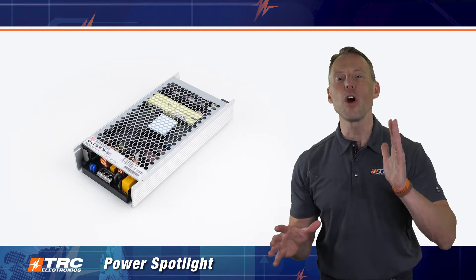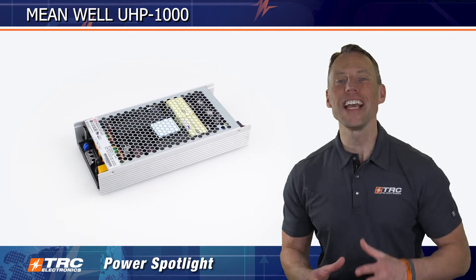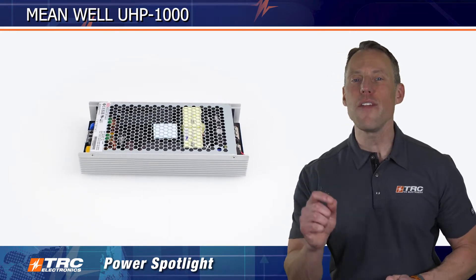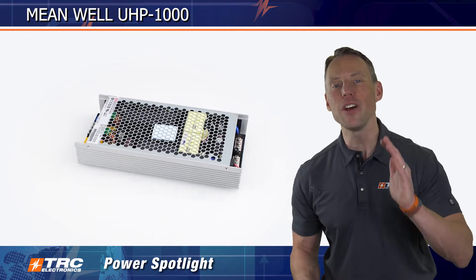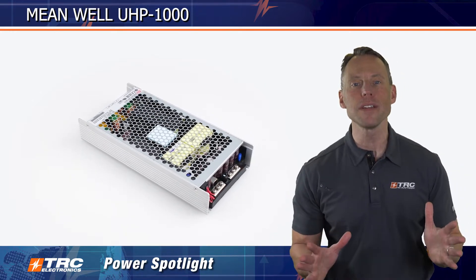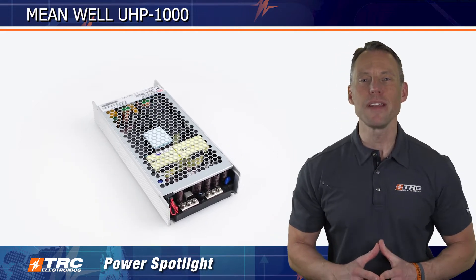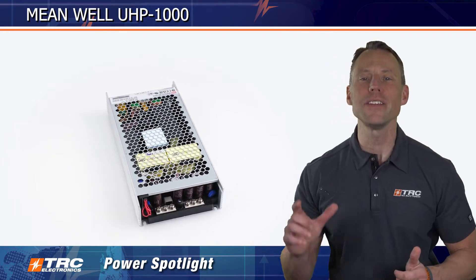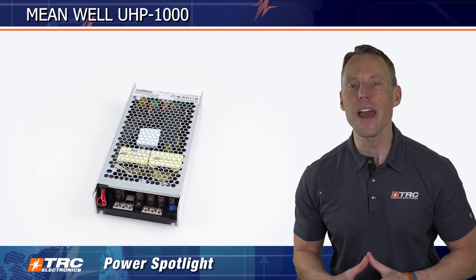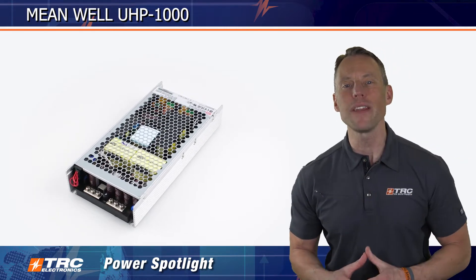In this Power Spotlight, we're going to be looking at a high performance 1000 watt AC to DC power supply. Revolutionizing the way industrial electronics equipment is designed, introducing the latest 1000 watt innovation in AC to DC power supplies — a conduction cooled marvel. An air sealed environment is no longer a barrier to optimal thermal performance as this power supply breaks the boundaries and defies engineer's expectations. If you are seeking a power supply that won't occupy limited space or make noise, look no further than the UHP 1000 series from Meanwell.